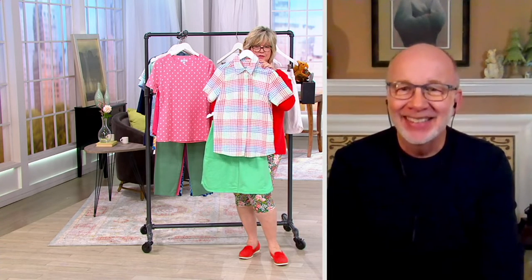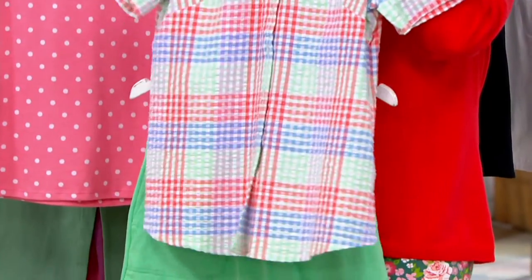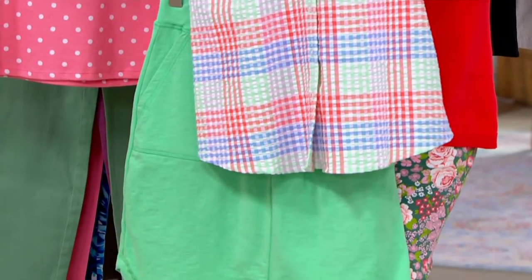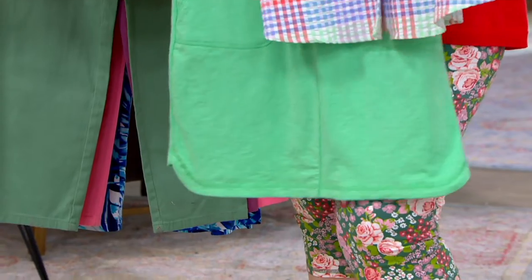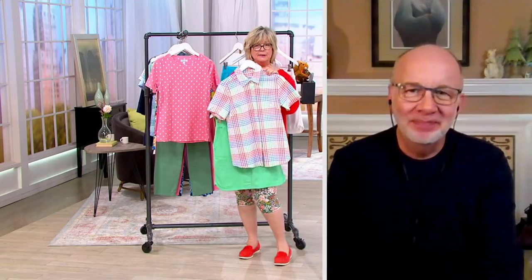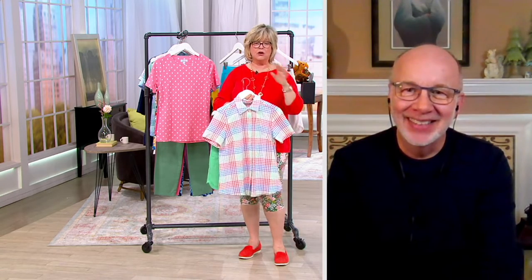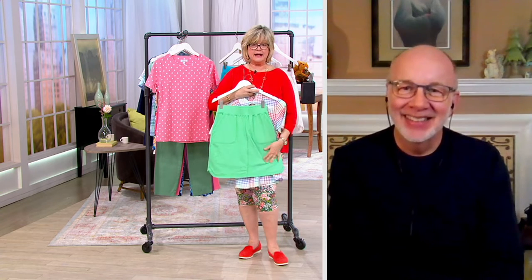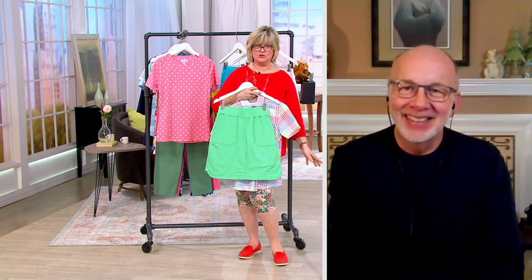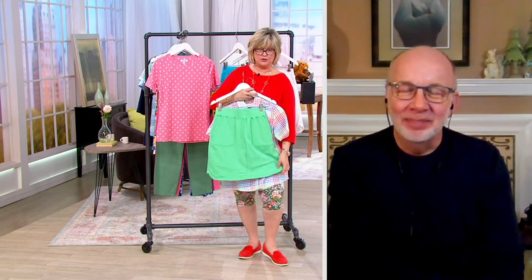We have this super cute seersucker plaid shirt in the show that you might have missed on Sunday — you could wear this with even a little white tank underneath and your little skort. Very sporty and fun. If you play golf, these are perfect. You are not going to see even on the sale rack in a golf store $29 for a skirt like this with little shorts.